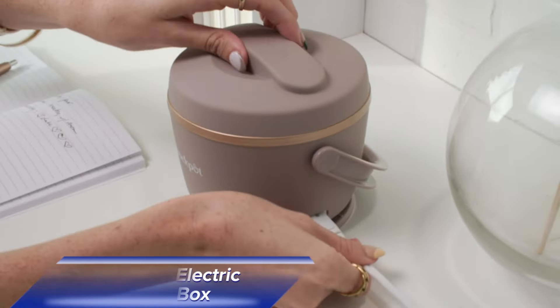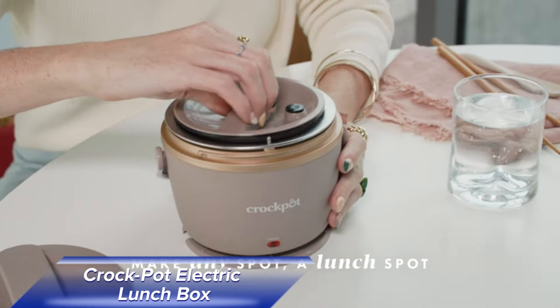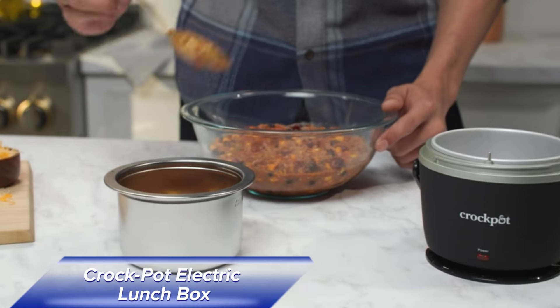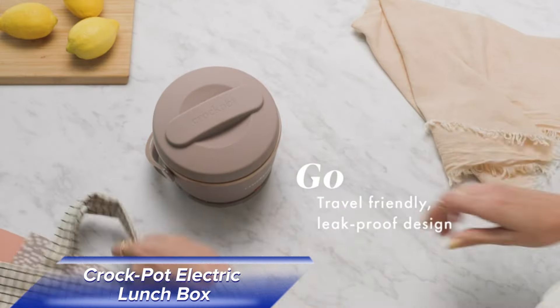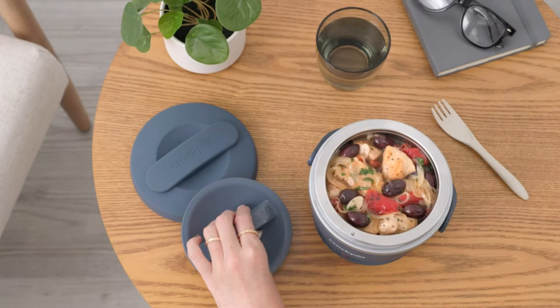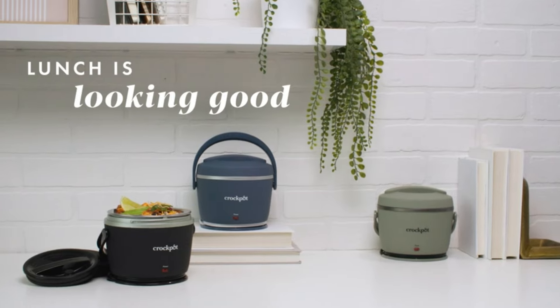Hot lunches just got better with the Crock-Pot Electric Lunchbox. Whether you're heating up queso or pho, this device keeps your food warm for at least three hours. It's spill-free, dishwasher-safe, and perfect for enjoying a hot meal any time you get hungry. It's a great addition to your lunch routine, providing convenience and deliciousness.